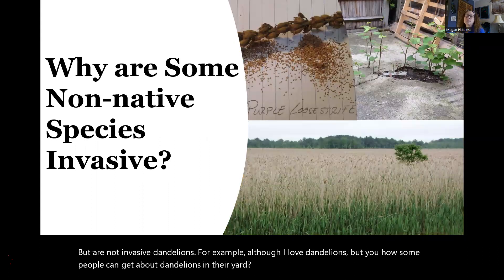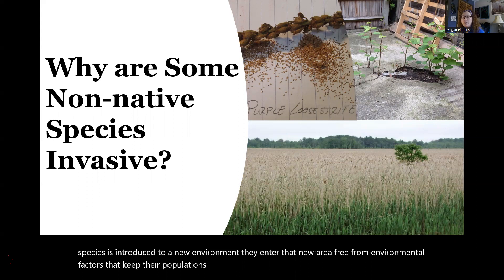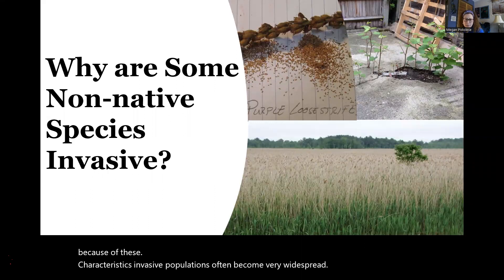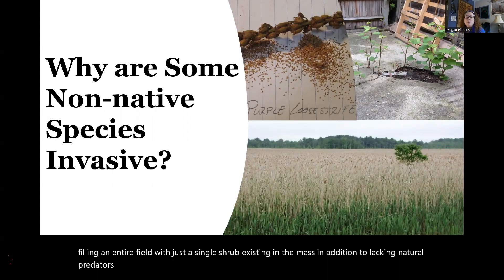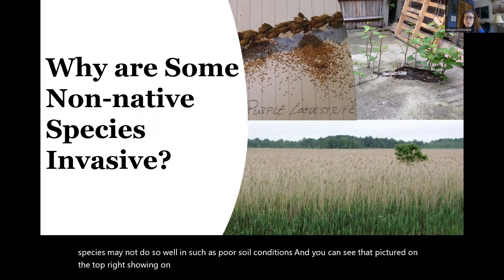You may wonder why some non-natives are so invasive. When a species is introduced to a new environment, they enter free from environmental factors that keep their populations in balance, like natural predators or parasites. Invasives also often produce many offspring or seeds — one adult purple loosestrife plant can produce millions of seeds annually. Because of these characteristics, invasive populations often become very widespread. Invasives also have attributes that allow them to thrive where other species may not, such as in poor soil conditions — like Japanese knotweed growing right out of a hole in concrete.